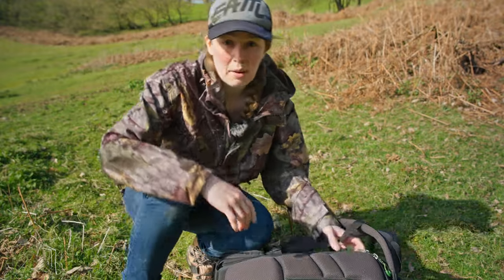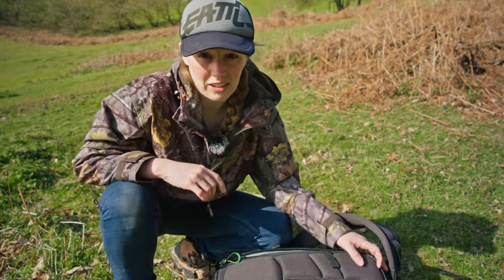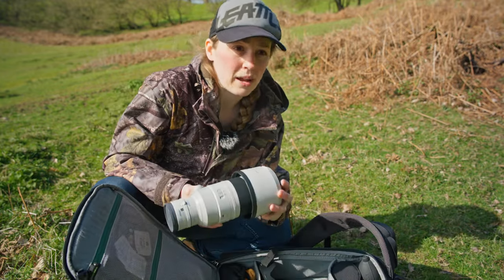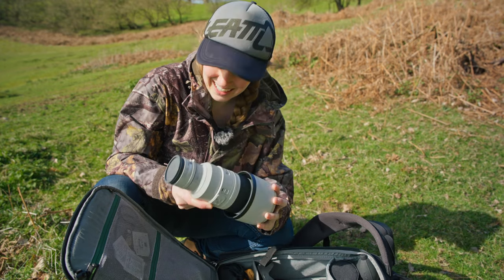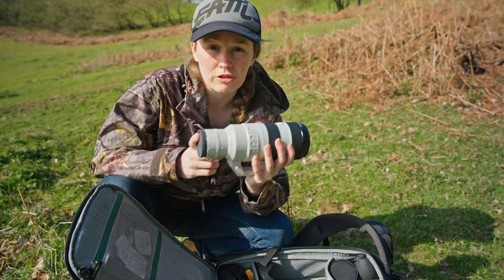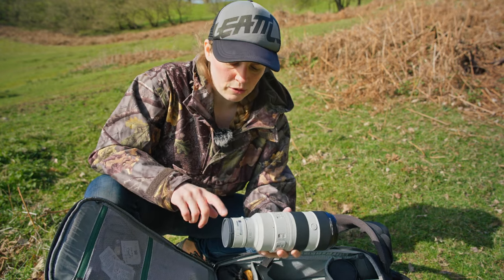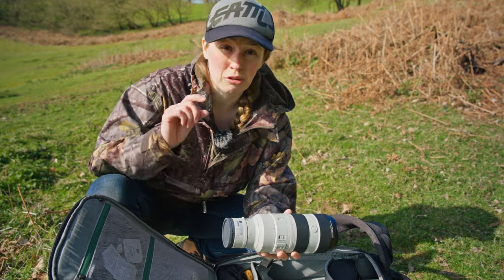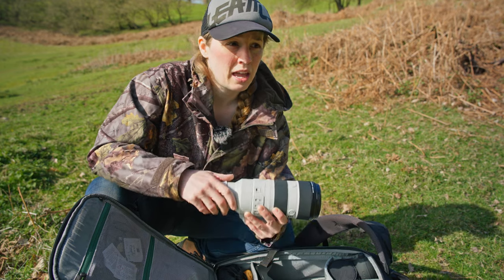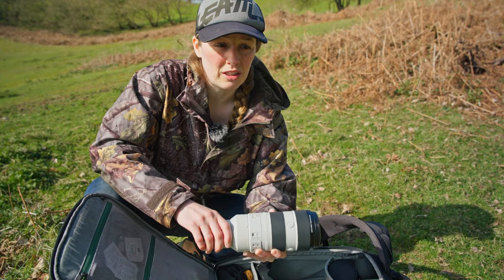If you've seen my Scotland videos, you'll know I was renting the 200-600 Sony lens on that trip, but I haven't got that today. Instead I have my 70-200 f2.8 GM2 with a two times teleconverter on it. Most of the time it works fine, however I find that if the subject is really tiny in the frame it's not great at focusing and it does back focus a bit. But I'm hoping to get into some nice positions to get photos of the squirrels.